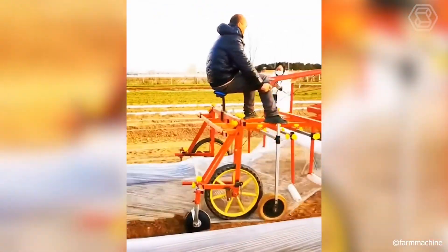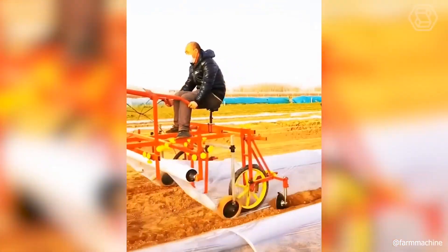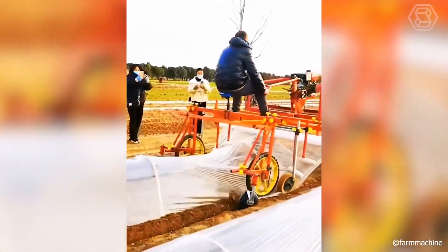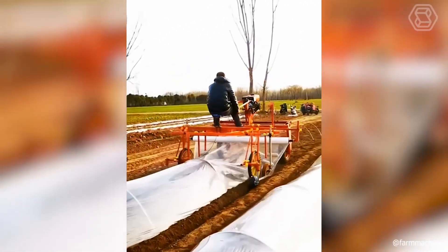It turned out to be a spectacular event. Everyone was eager to see how the new film stacker worked, and as you can see, it formed perfectly the mini-greenhouses on the beds.